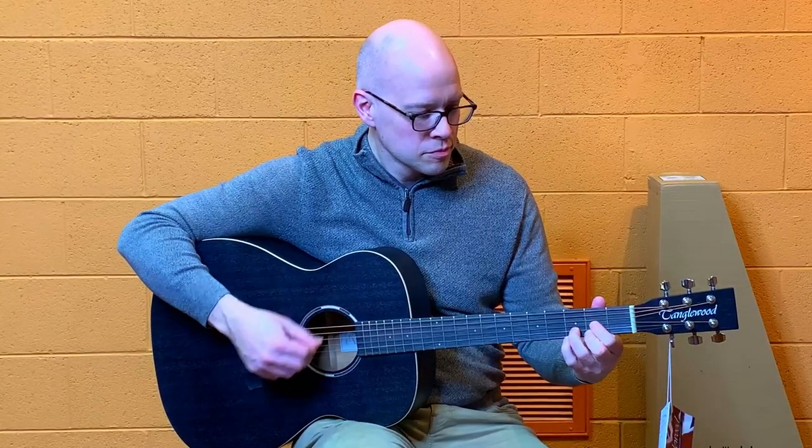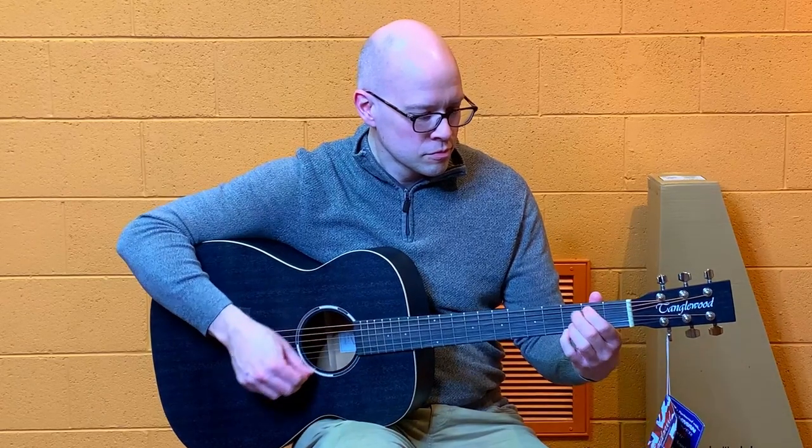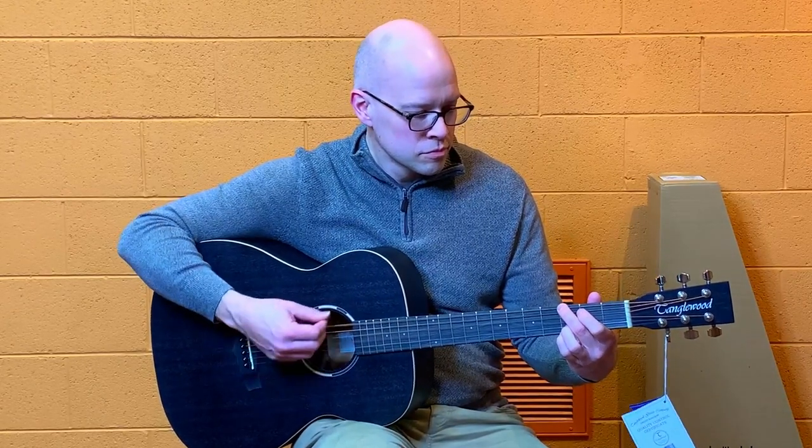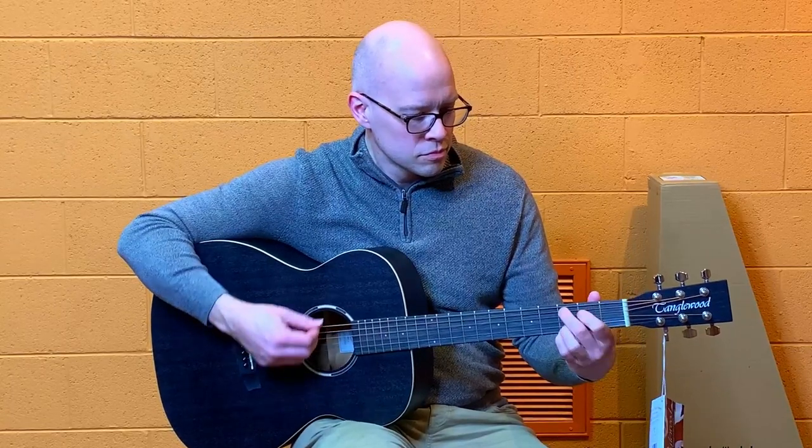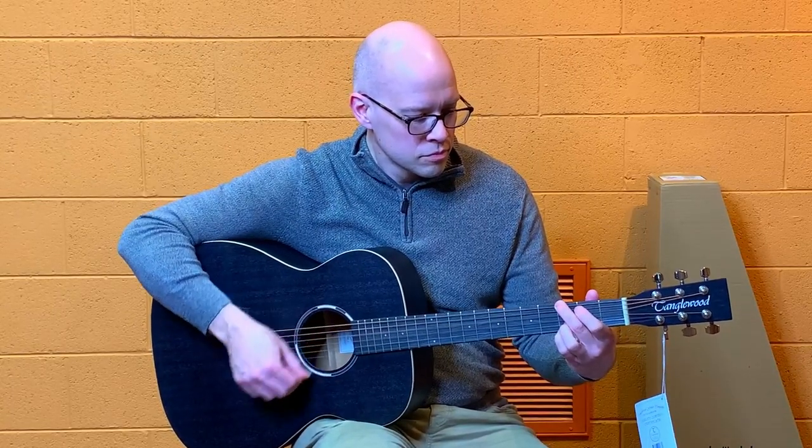How does the guitar sound? This may be difficult to know if you don't already play guitar, but don't worry — you can do this. One place to start is to play every fret on the guitar to check for buzzing. You can even do this with a single finger of the left hand.